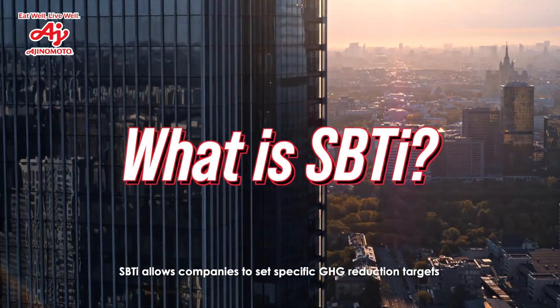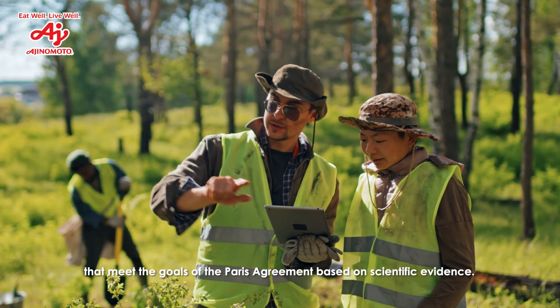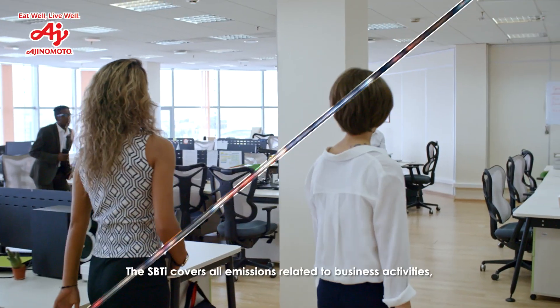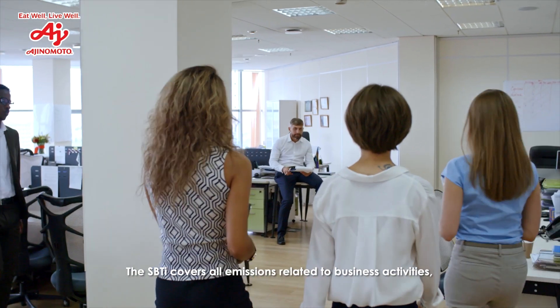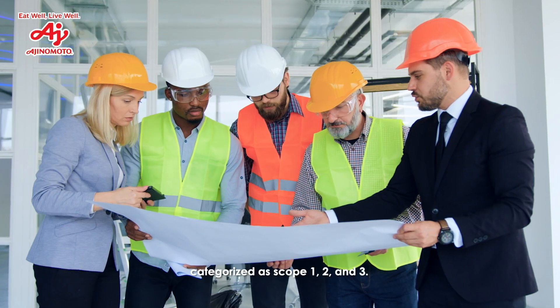SBTi allows companies to set specific GHG reduction targets that meet the goals of the Paris Agreement based on scientific evidence. The SBTi covers all emissions related to business activities, categorized as Scope 1, 2, and 3.